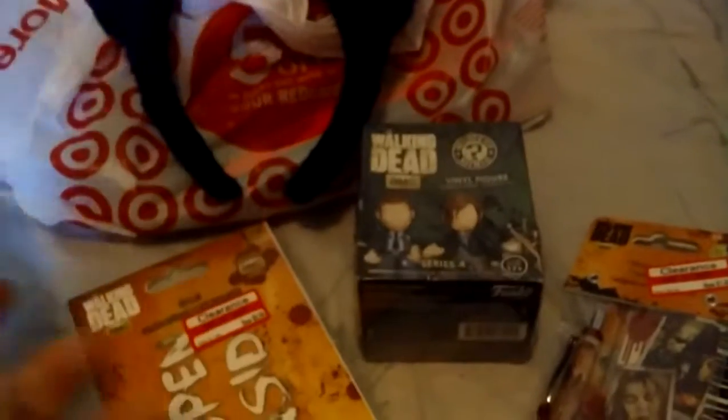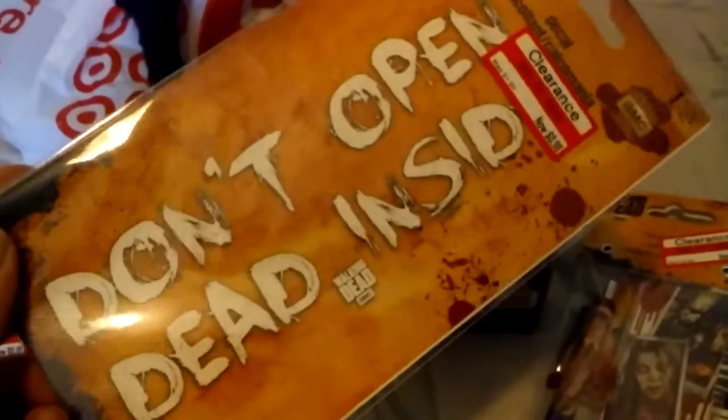You can stick them on glass or wherever you stick decals. This one says 'Don't open, dead inside' and it's $0.98. You can't even see it, but it's clear.